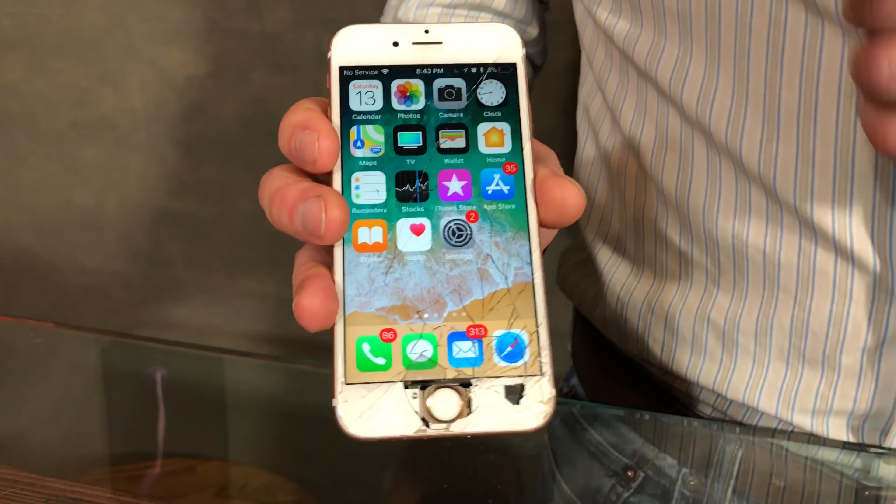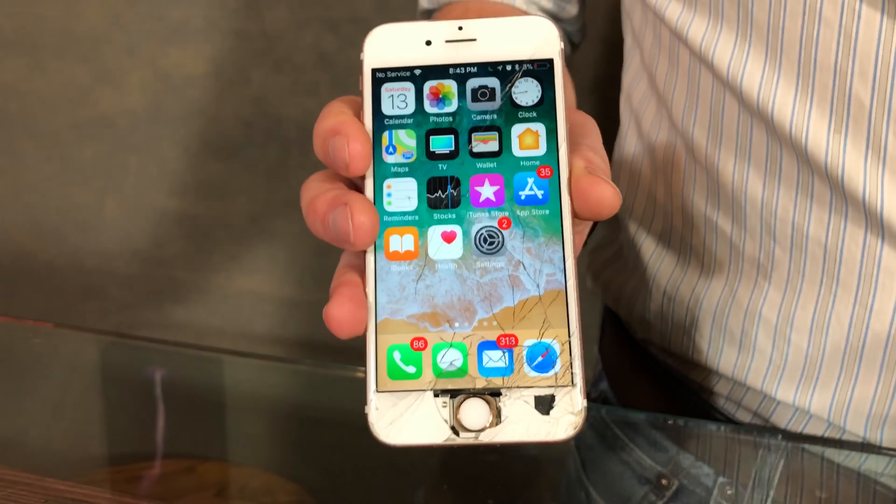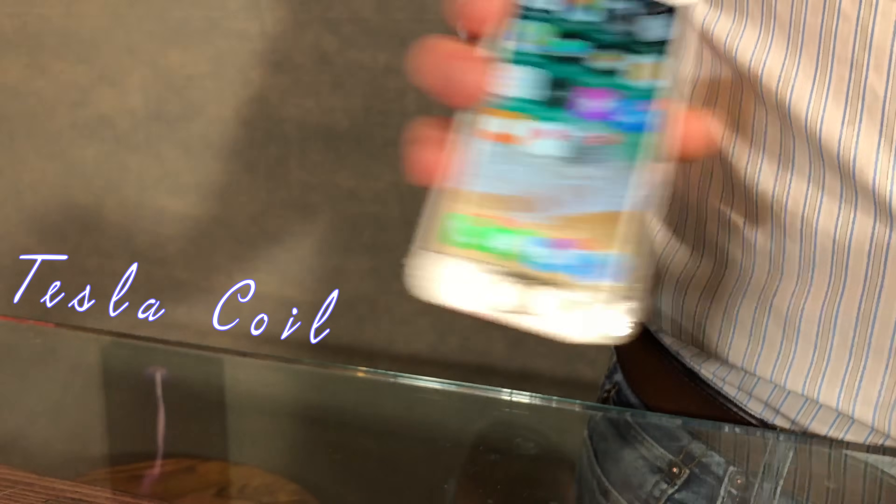This is my iPhone 6s. It's seen better days, wouldn't you say? It's also the first victim of Tesla Coil verse. This thing has served me well — I actually shot my first 15 or 20 episodes on it. But what do you say we give it a little push over the river Styx, shall we? I'll miss it though.